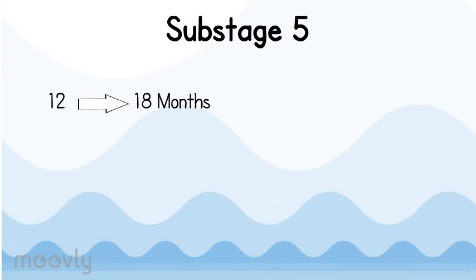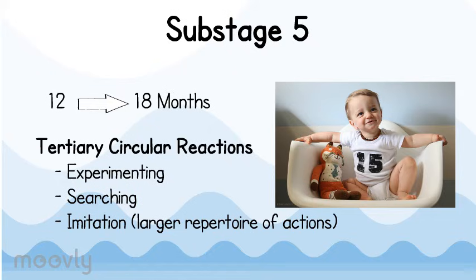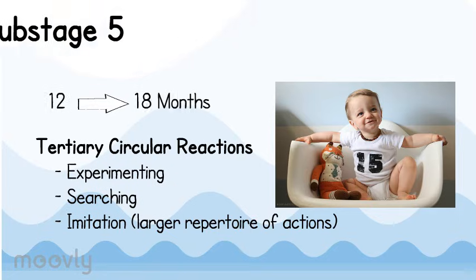Substage 5 covers 12 to 18 months old. At this stage, babies develop tertiary circular reactions, meaning they are repeating actions and behaviors but with more variation. They are experimenting with the world and searching everywhere, which means they solve the A-not-B error. They are also imitating, giving them a larger repertoire of actions. Tertiary circular reactions are more flexible and have pleasing results, which leads a child to want to repeat the action to receive a similar result.